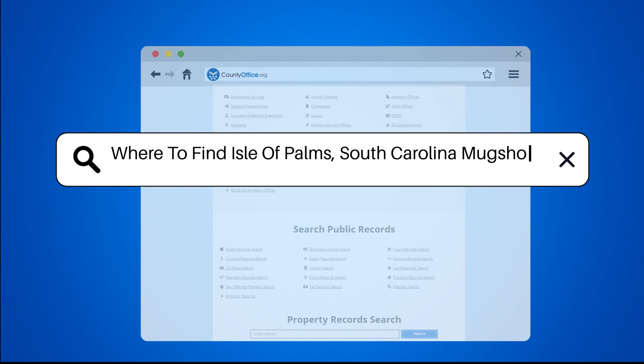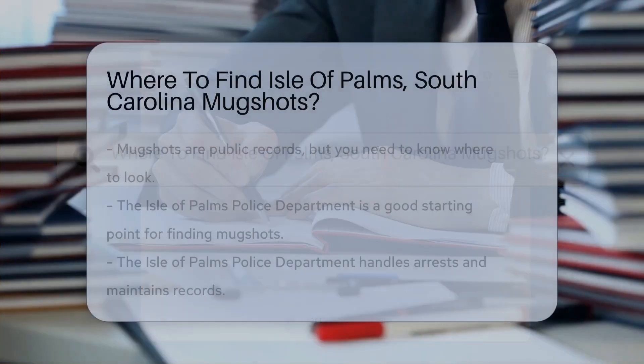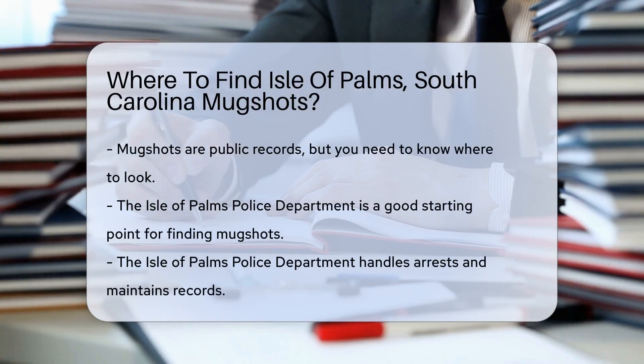Where to find Isle of Palms, South Carolina mugshots? Looking for mugshots from Isle of Palms, South Carolina? You might be curious about where to start. Mugshots are public records, but you need to know where to look.